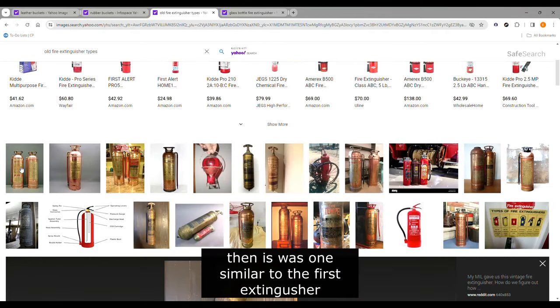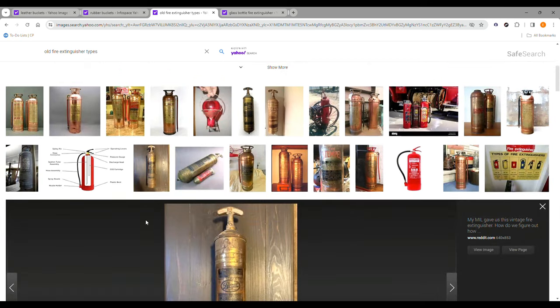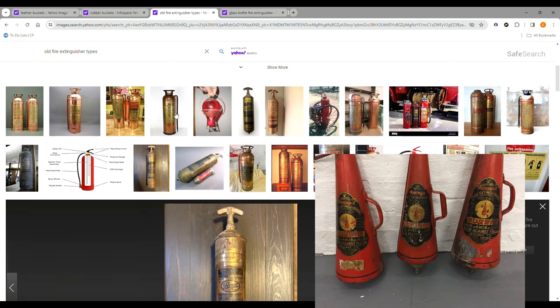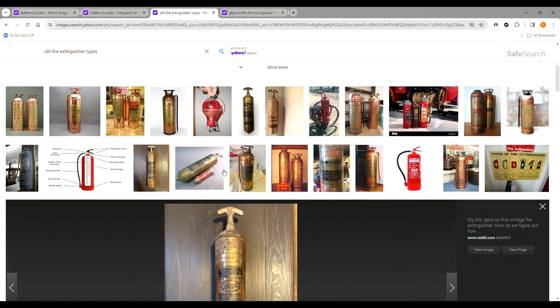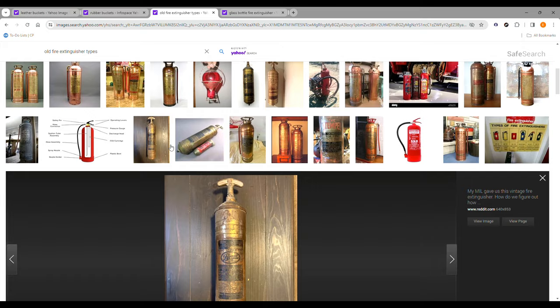After that they came out with another technology. The thing is the early ones kind of looked the same, and then they evolved into something that looked like this — which is the modern day fire extinguisher I have right beside me. It uses dry chemical and it's pressurized.